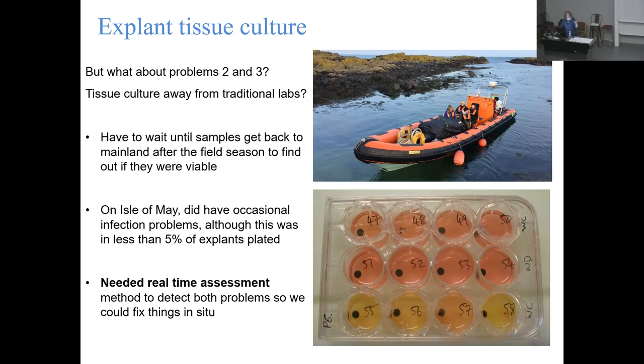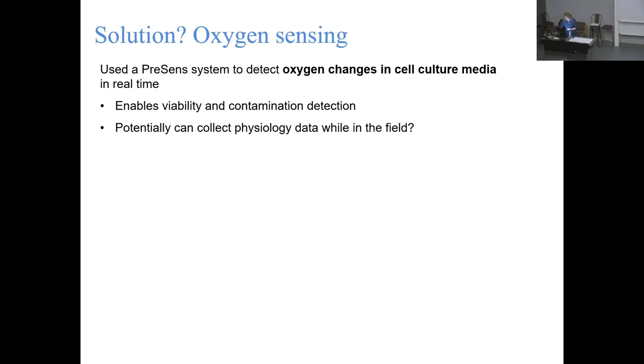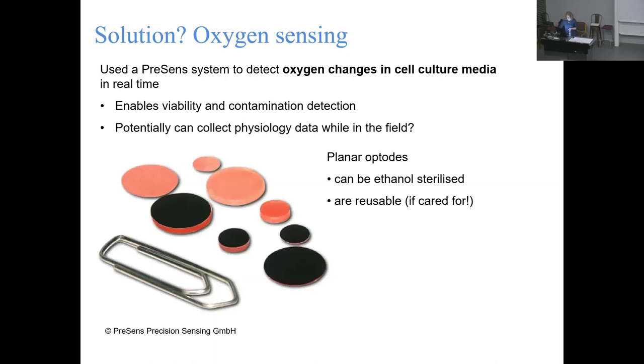After some reading, we found these oxygen sensors - planar optodes - that detect oxygen changes in all sorts of liquids including cell culture media. They can be ethanol sterilized, which is great for us in the field since that was the only sterilization method we had. They are also reusable. What we were hoping to get from these was both viability and contamination detection, but also potentially the ability to collect actual data while in the field from our little experiments.